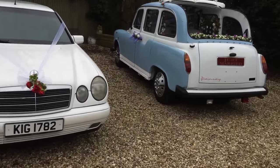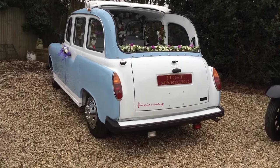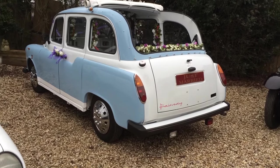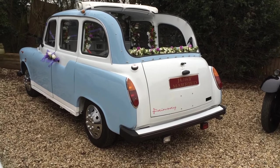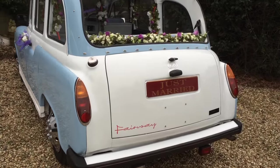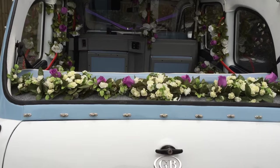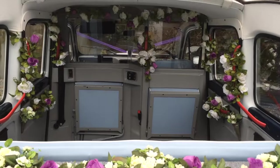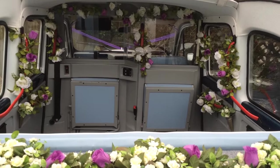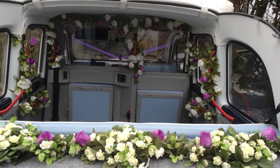Next to this we have an open-back Fairway London taxi. She's been done in retro colours — very popular. This car can carry five passengers and has an open back, a great photo opportunity for doing lots of good shots that you can see on our gallery on the website. Looking inside, the flowers can be changed to any colour, or you can have the car with no flowers whatsoever.